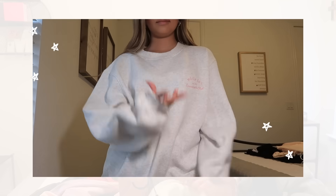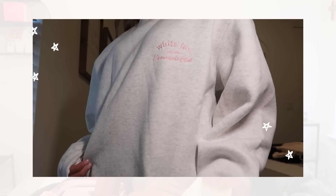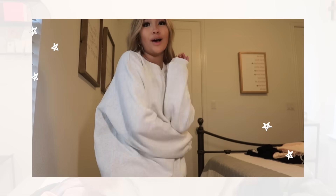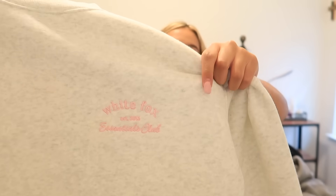Next I have a sweatshirt — no hoodie — and this also belongs to the Essentials Club. This is their sweater in the shade gray marley, size small/medium. On the inside it feels like a teddy bear, it is so soft. There's this little detailing on the side and I really love the color combo of baby pink and gray. You can pair this with black leggings, sweatpants, shorts — honestly anything.